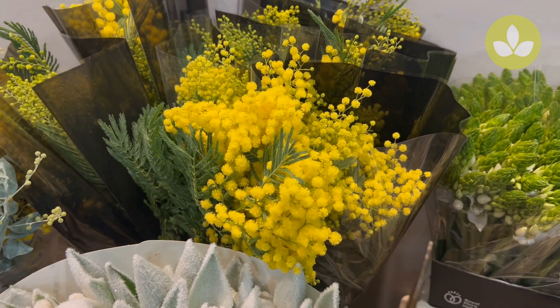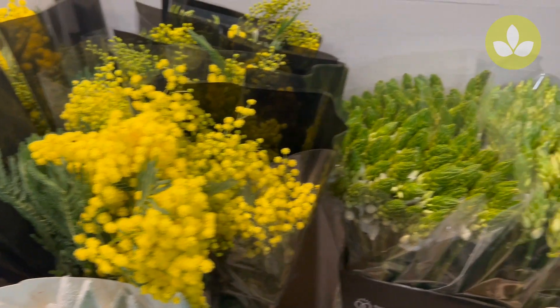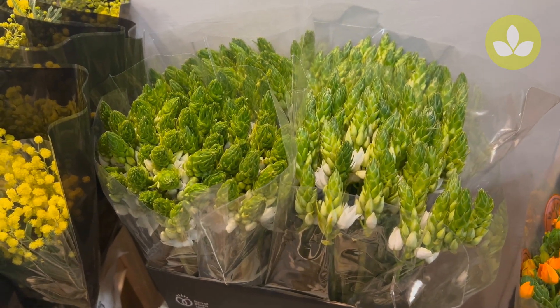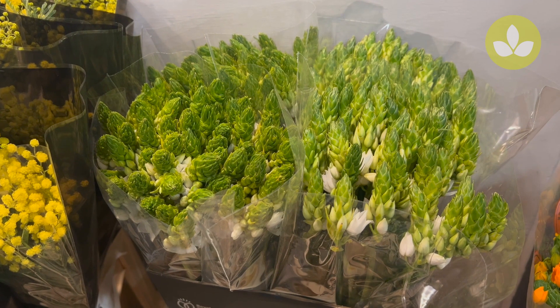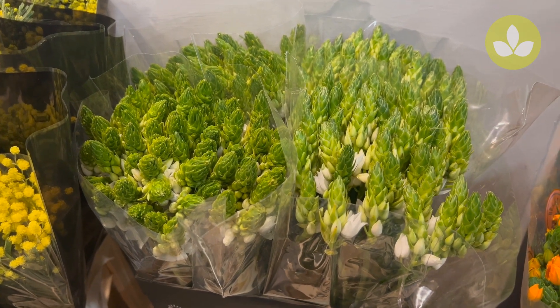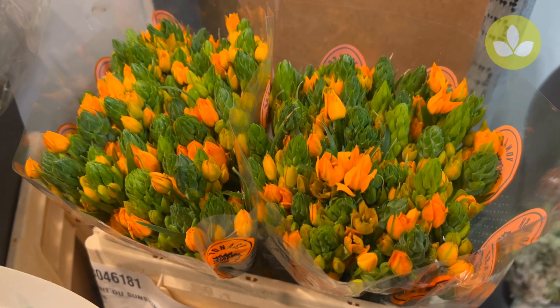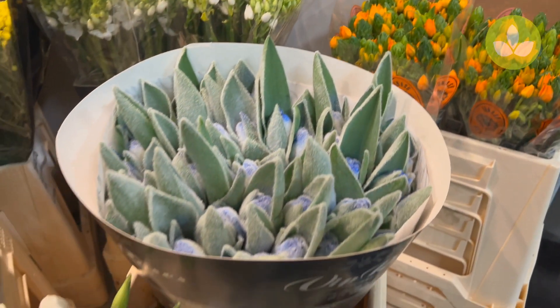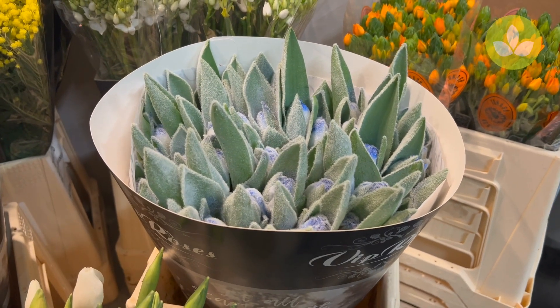From Miranda we have some white Ornithogalum Virzoidus, and I'm showing you this one because we also have this little beautiful orange one called Sunshine. Then we have from VIP roses these beautiful frosted tulips.